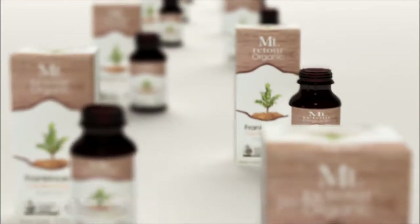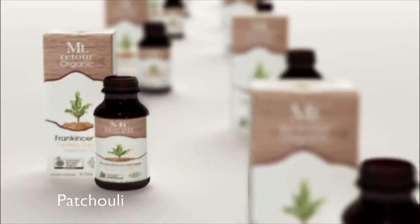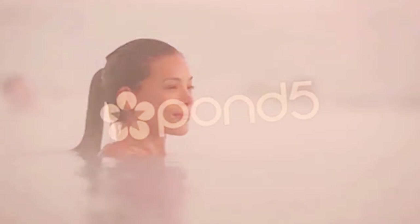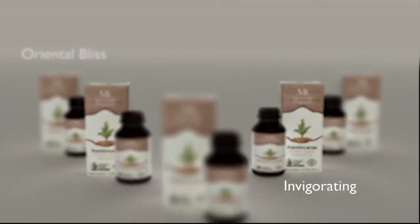They are lemon scented, sweet orange, tea tree, geranium, rosemary, rose otto, eucalyptus, lavender, peppermint, cedarwood, bergamot, lemon grapefruit, jasmine absolute, frankincense, sandalwood, ylang ylang, patchouli, neroli and lemongrass.